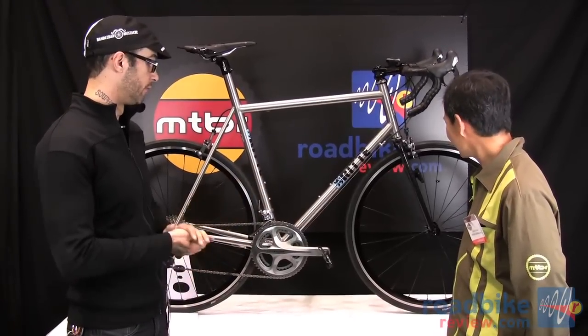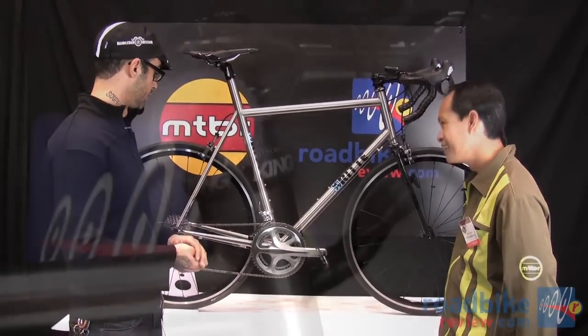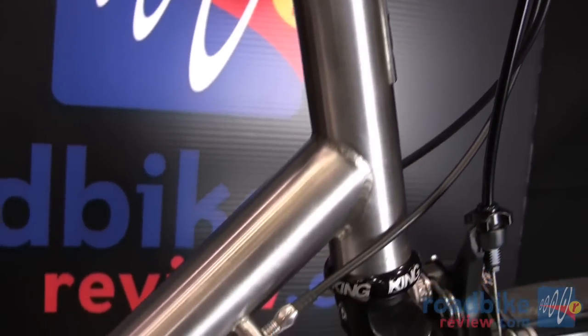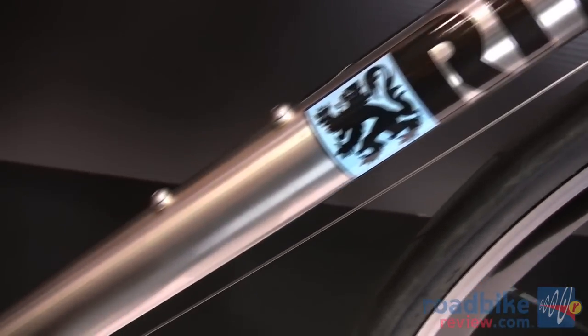So they had a custom wound-up fork made for me that would fit the geometry and clear everything, and the bike is just absolutely beautiful. KVA stainless, built it up with Ultegra. Did you go with stainless or was that their decision? That was their decision.